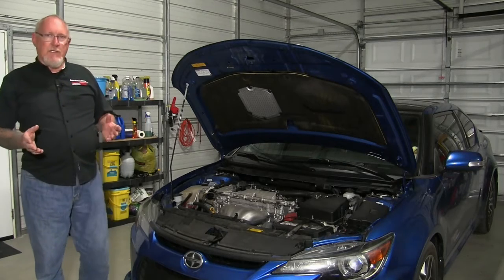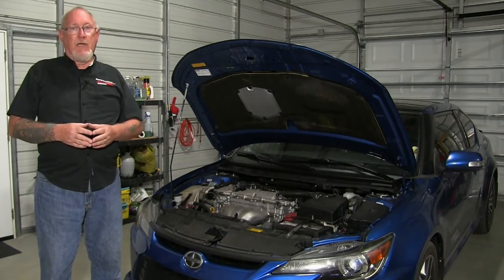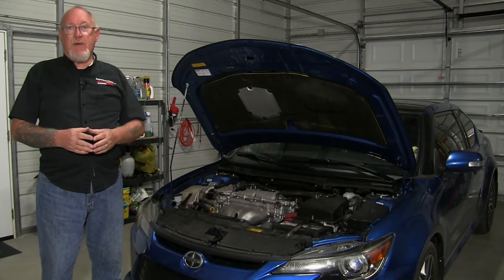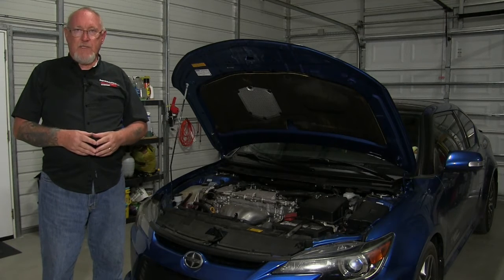The accessory drive system is a wear item, just like tires and spark plugs. And like tires and spark plugs, it requires routine inspection and maintenance, replacing the components when they are worn outside of their service limits.